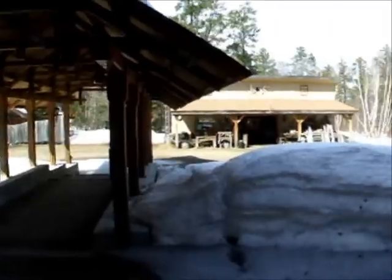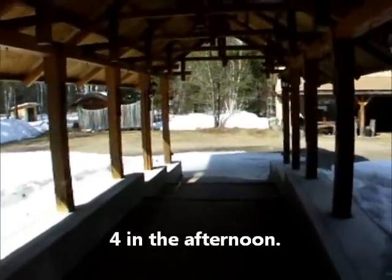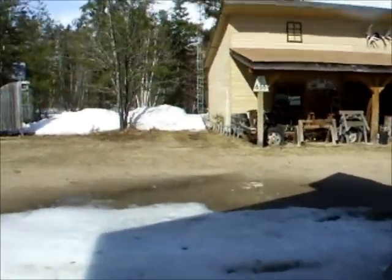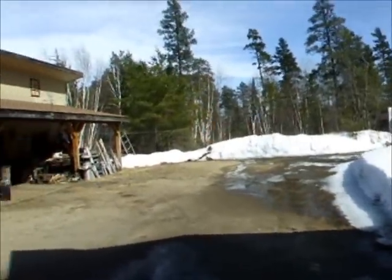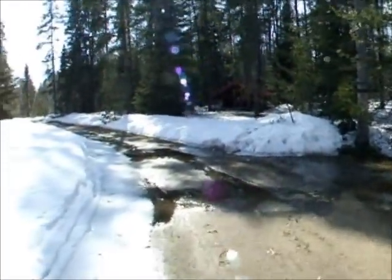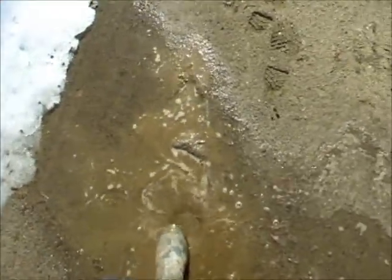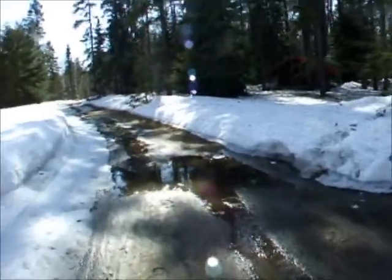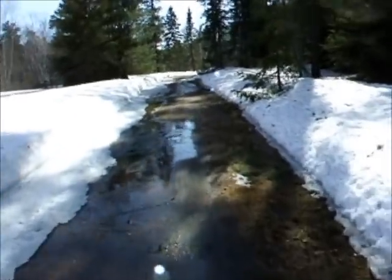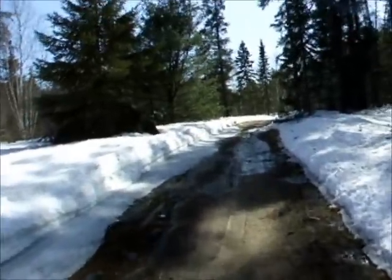Nice day today, it's 11 degrees Celsius, that's about 52 degrees Fahrenheit. That made her melt pretty quick — it snowed two inches just two days ago. The laneway will be getting soft. The frost is still in the ground and it melts from the top down, so that turns the laneway to mud until the frost comes out. Then all of a sudden it's dry — there's 40 feet of sand here, 40 feet deep.